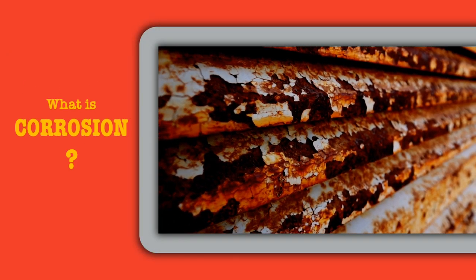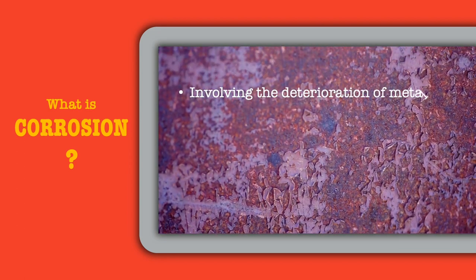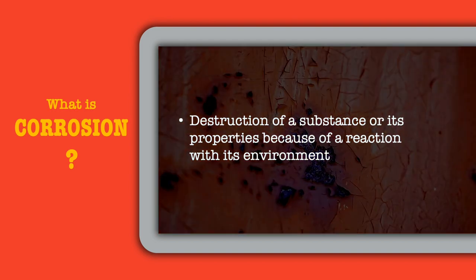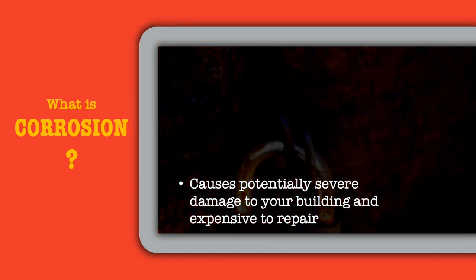Hi! What is Corrosion? Corrosion is a natural process. It involves the deterioration of metal and the destruction of a substance or its properties due to a reaction with its environment. It causes potentially severe damage to the structure and is expensive to repair.